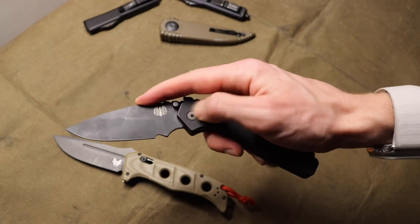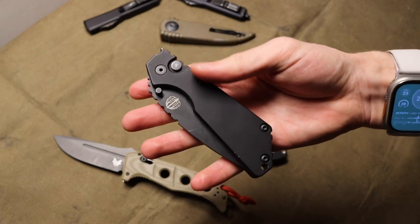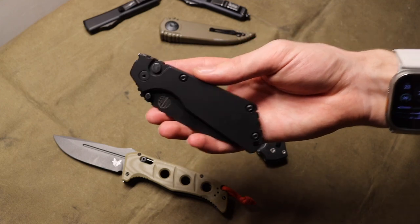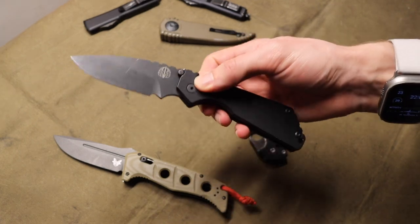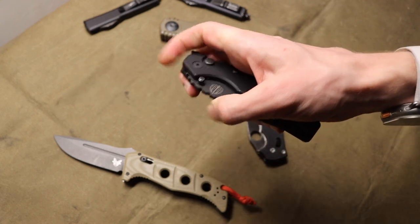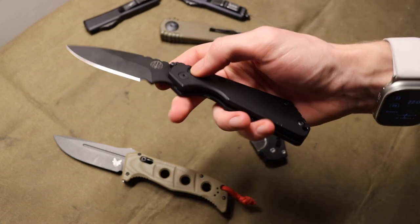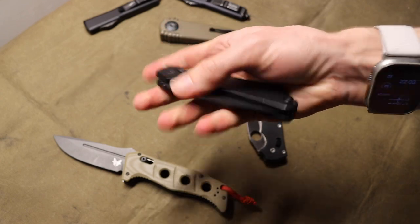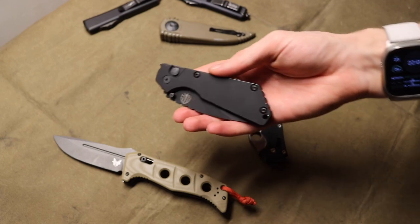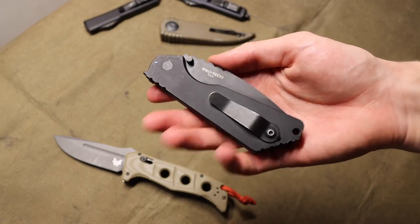These are the most user-friendly and most intuitive to use - the least learning time to properly learn how to use. Push button, blade goes out; hold button, blade goes back in with some help. Pretty easy and pretty fast to get the hang of these.